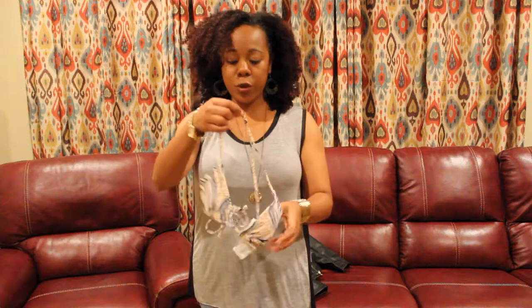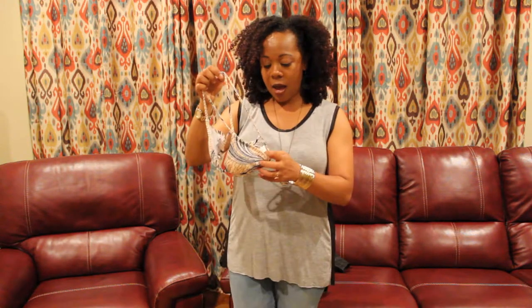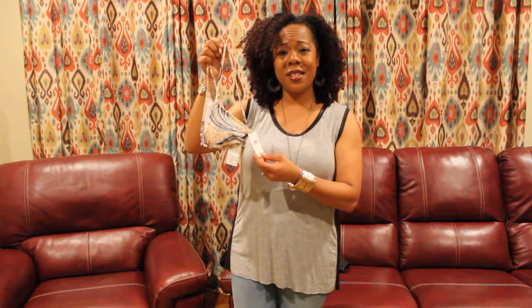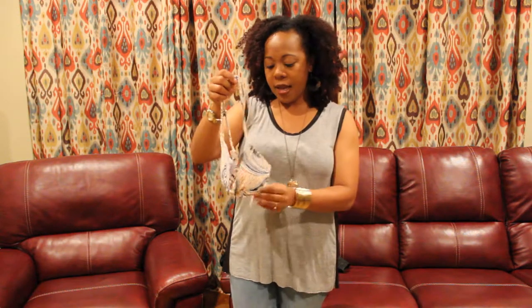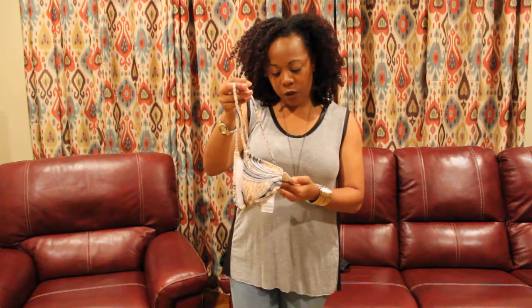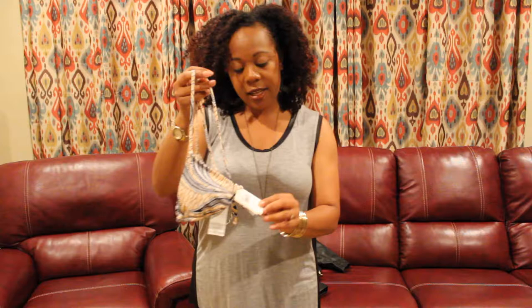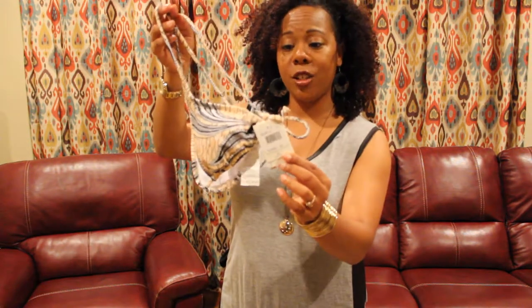First off, I got this cute little bikini top. This is brand new — it still has the tags attached. At the end, I'm going to tell you what I paid for everything here and you're going to be surprised at how little I paid. This normally retails for $36 and I paid just a fraction of that cost.